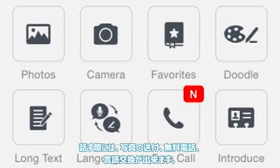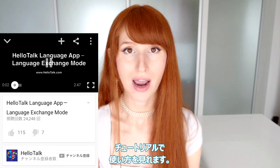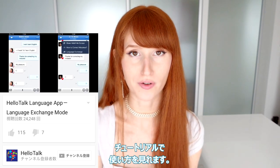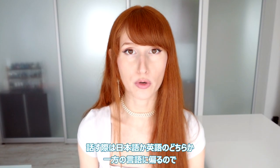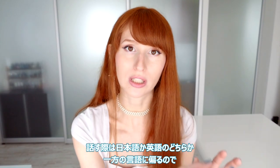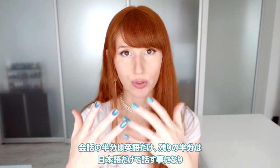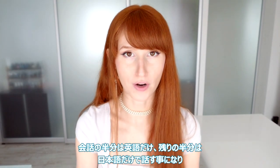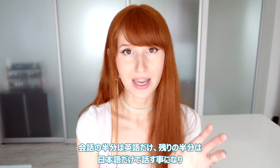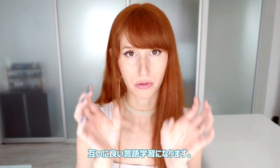There are a lot of options for when you talk to someone — you can send pictures, call them for free, and request language exchanges. They even link to tutorials in the app to show you how to use the language exchange function. I think that function is really useful because most of the people I've been talking to we either talk primarily in English or primarily in Japanese, and there's not actually much language exchange going on. If you use the language exchange function it forces you to speak half the time in Japanese and half the time in English.